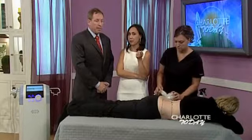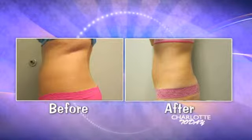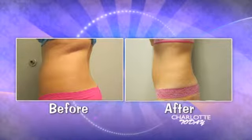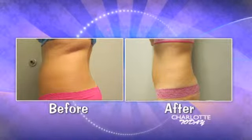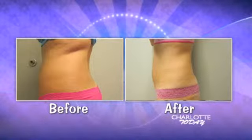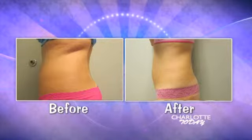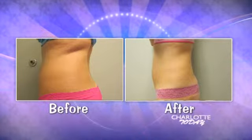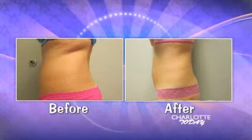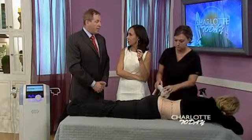I want to show a before and after picture so people can get an idea of the results. This is one of my patients. You can see in the before picture there on the left, she had a little tummy roll that she had been trying to get rid of after children. She exercised a lot, went to the gym, dieted, was on a good exercise plan and just wasn't able to shake that last little bit. We did six treatments on her — and this is before and after the sixth treatment. That's dramatic.